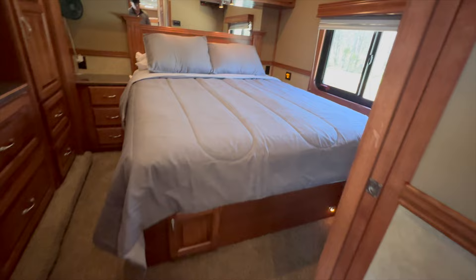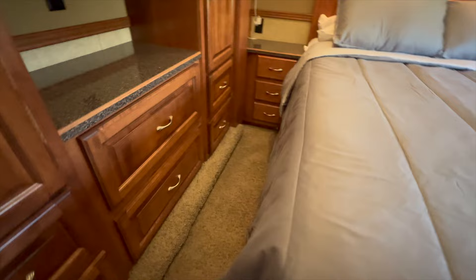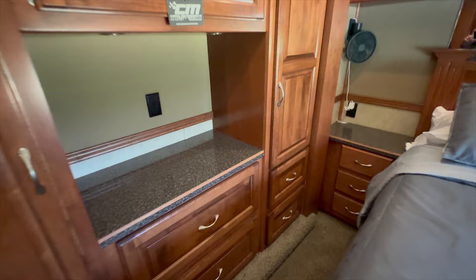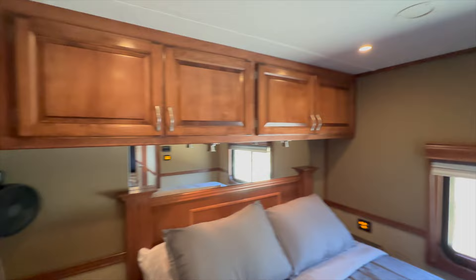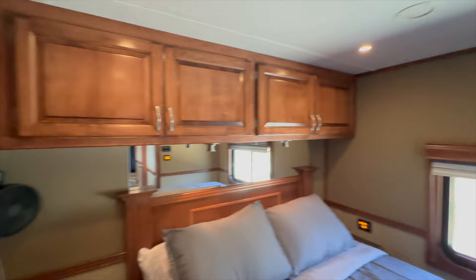Going to the back, turn right and you have the bedroom — a queen-size bed you can get around on both sides. When the slide is in, you can't access that side, but you can still get to the bed and the bathroom while going down the road. Lots of storage, a place to hang shirts, and what looks like a cedar-lined closet. Lots of cabinets, a little fan in there. Two air conditioners — one here and one up front, fitting for a 42-foot coach. There's also a TV.